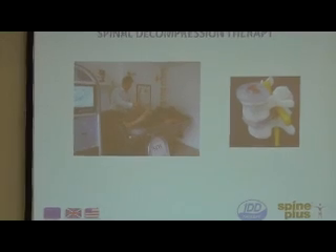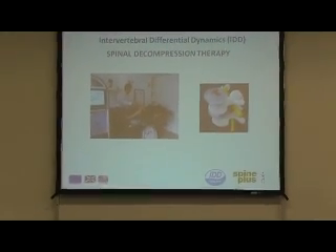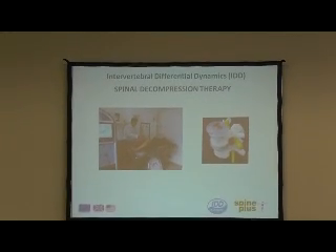IDD therapy, which stands for Intervertebral Differential Dynamics, is such a therapy. I promise I don't have any shares in the company - it's just something I started using in my practice about a year ago.